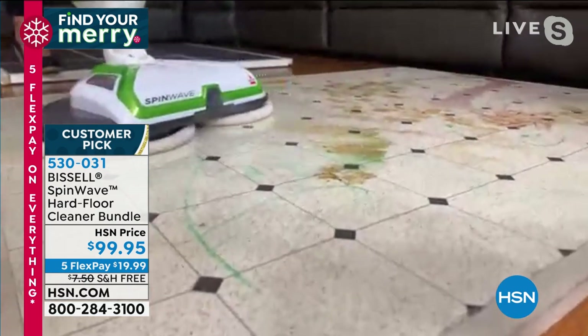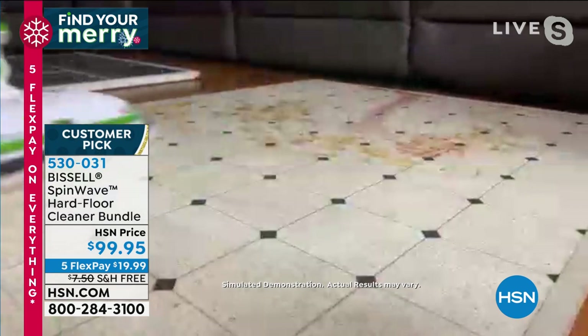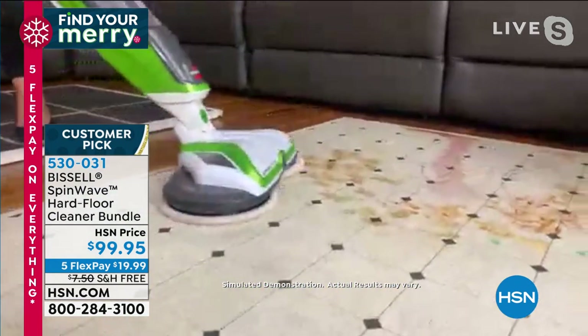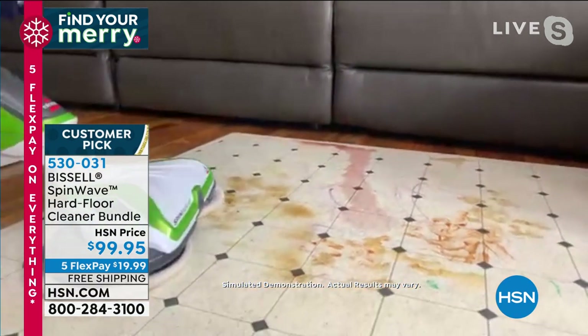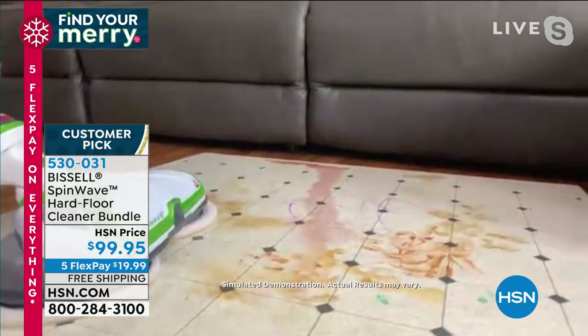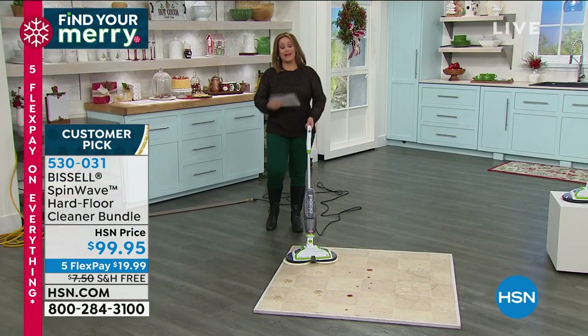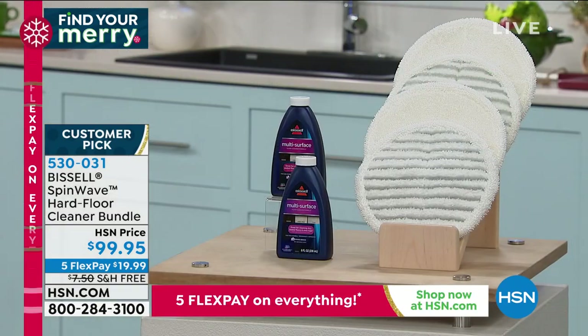Jenny made pizzas tonight for her family's boat parade and has spaghetti sauce and flour all over the place — the Spin Wave handles it all with a gorgeous shine. By the way, a correction: it comes with two bottles of solution, not three.